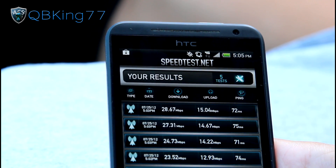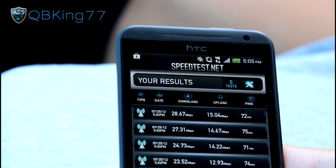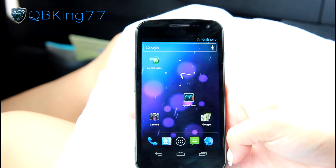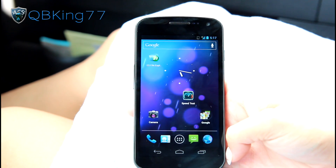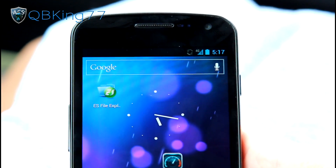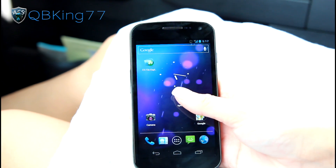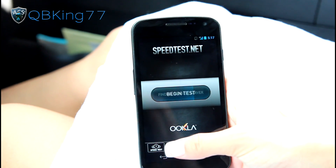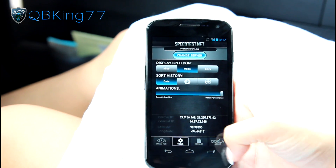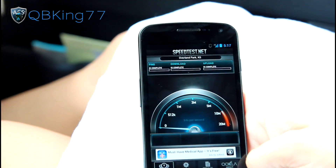It was about one megabit per second better download and about one megabit per second better upload — not too big of a difference, obviously with many variables involved. Let's go ahead and now test the Galaxy Nexus. We are on to the last device, the Galaxy Nexus from Sprint. Connected — got that nice 4G icon up top. Going into the speed test application, double-checking tools: Overland Park Kansas, megabits per second, better performance. All variables the same, ready to begin the test.